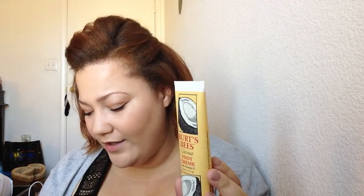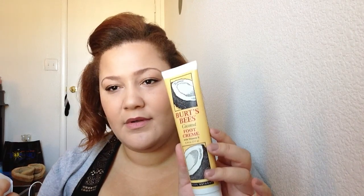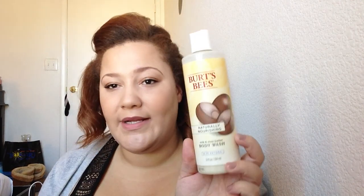The last two items are also from Burt's Bees. I picked up the Coconut Foot Cream — I couldn't remember if I'd tried this one or the peppermint one before. I'm honestly not sure what I was charged for this one. And lastly I got the Burt's Bees Naturally Nourishing Milk and Shea Body Wash, which was $1.99.